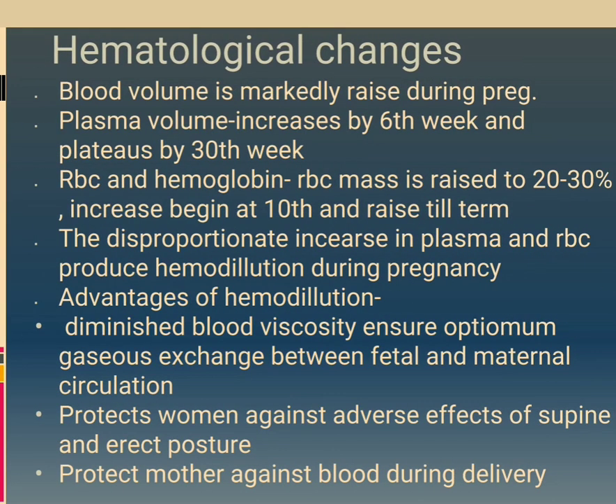Hematological changes: blood volume is markedly raised during pregnancy. Plasma volume increases from the 6th week and plateaus by the 30th week. RBC mass is raised by 20–30%, with increase beginning at the 10th week and rising until term. The disproportionate increase in plasma and RBC produces hemodilution during pregnancy. Advantages of hemodilution include diminished blood viscosity ensuring optimum gas exchange between fetal and maternal circulation, protection against adverse effects of supine and erect posture, and protection of the mother against blood loss during pregnancy.